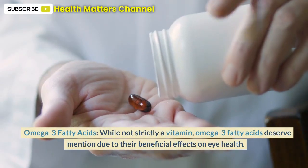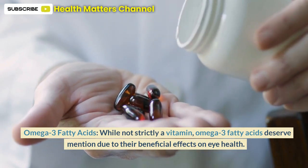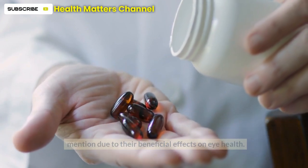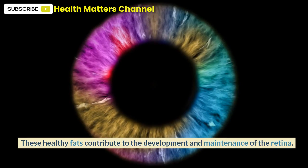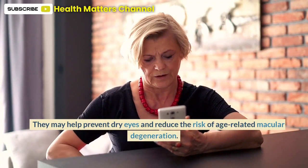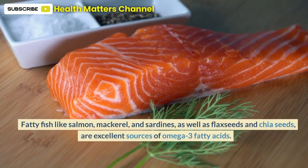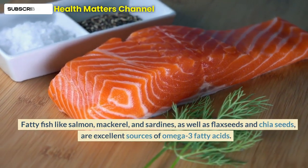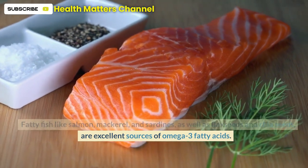Omega-3 fatty acids, while not strictly a vitamin, deserve mention due to their beneficial effects on eye health. These healthy fats contribute to the development and maintenance of the retina. They may help prevent dry eyes and reduce the risk of age-related macular degeneration. Fatty fish like salmon, mackerel, and sardines, as well as flax seeds and chia seeds, are excellent sources of omega-3 fatty acids.